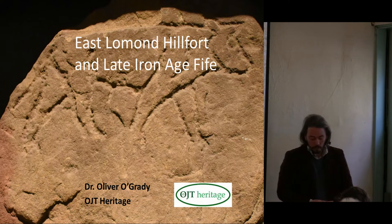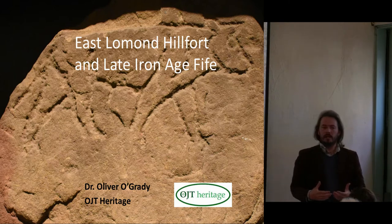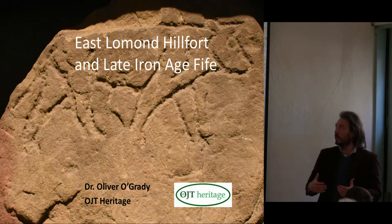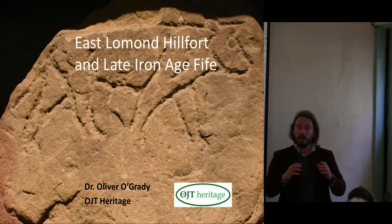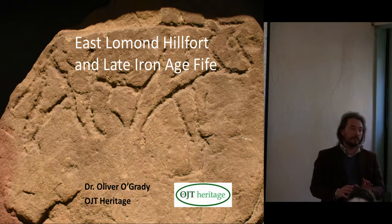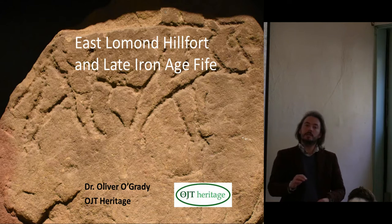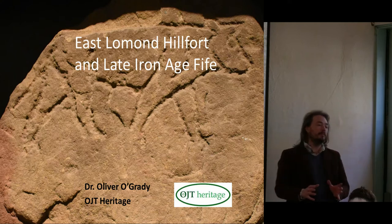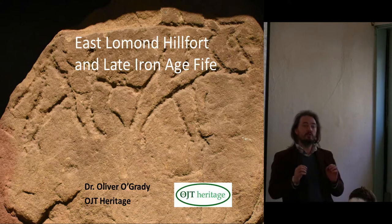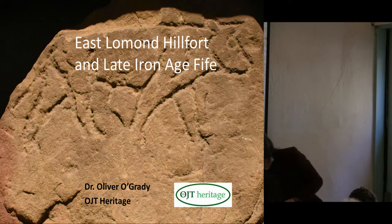I'm going to reflect on how we can classify it within the wider models of Iron Age, late Iron Age, and early medieval hill forts in Scotland, but particularly in Fife. I want to set the scene for our other speakers who will be referring to the works of the Atlas project and particularly Strat's talk. I'm quite interested in whether or not East Lomond is a nuclear fort, and I will come to the significance of that in a moment. The mainstay of my talk will go through findings from two quite small but highly significant excavations on the fort.